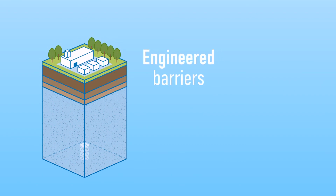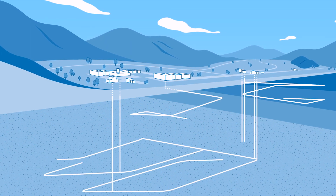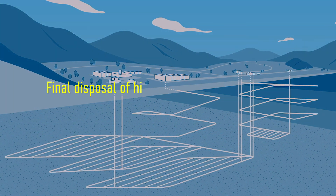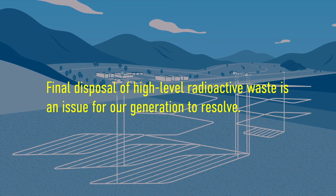High-level radioactive waste disposed of in this way remains isolated from human living environments for prolonged periods of time. Japan is currently discussing and exploring potential sites for geological disposal. The final disposal of high-level radioactive waste is an issue for us to resolve without burdening future generations.